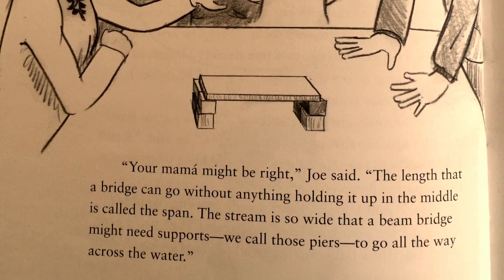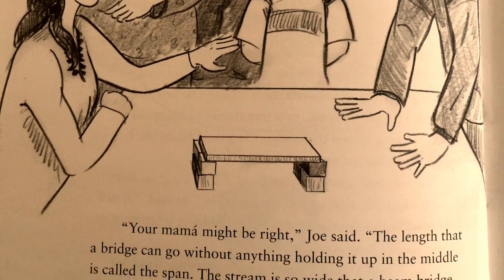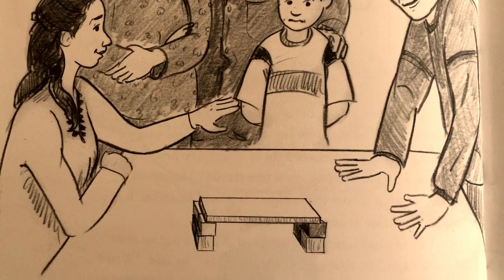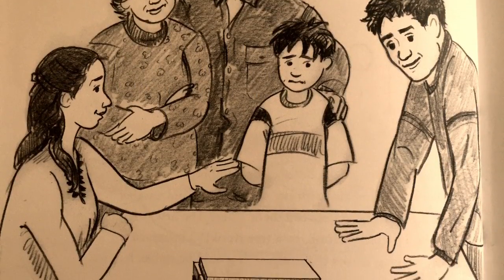"Well, I'm sure that between you and Joe, you'll think of something, Javi," Abuelito said. "That's right. I'm sure of it," agreed Abuelita. Mama still looked skeptical, but she nodded too.